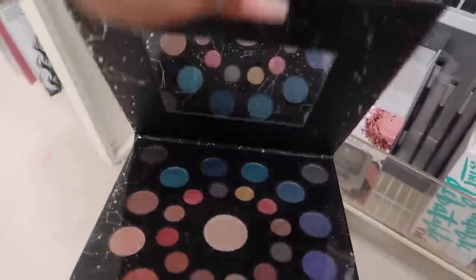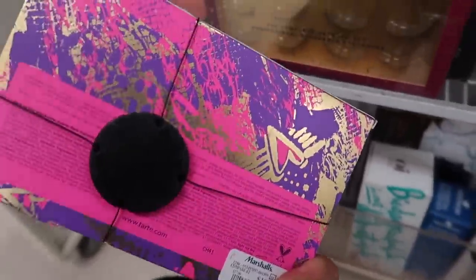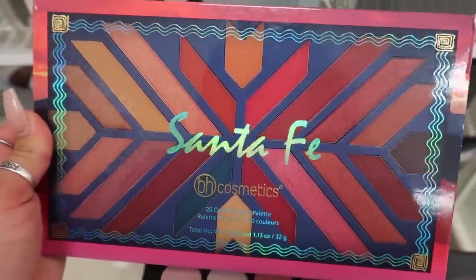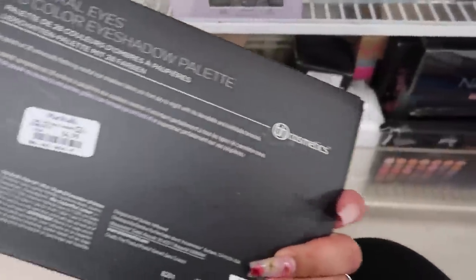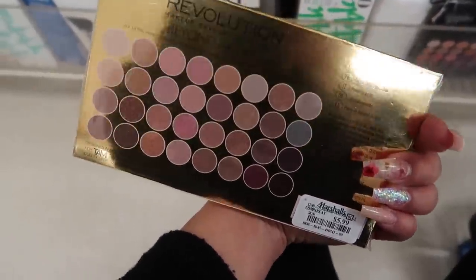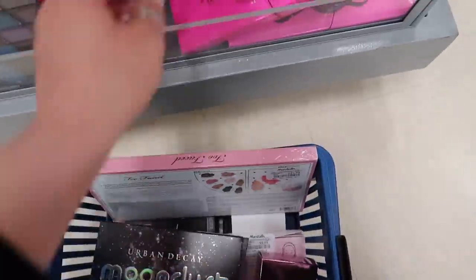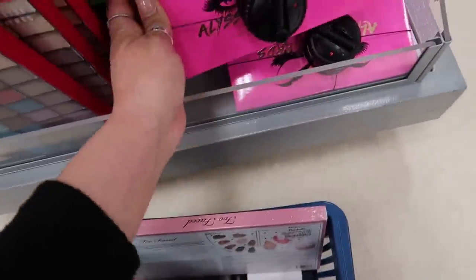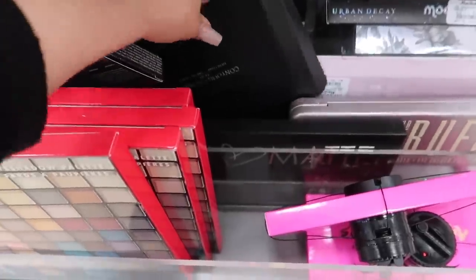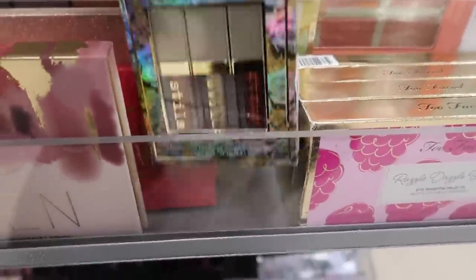There's a Stargazer palette from Color Co — never seen this brand before — with a huge mirror for $6. There's a Tarte eye set with a brush and palette for $20. I found two BH Cosmetics palettes: the Santa Fe and a 20-color eyeshadow palette for $7, plus another BH Cosmetics Solar Flare palette for $6. There's also a Revolution 32 eyeshadow palette in neutrals for $6. So many palettes for $6 and under — absolutely insane variety!